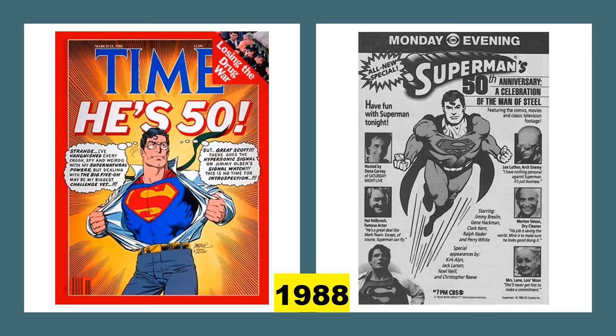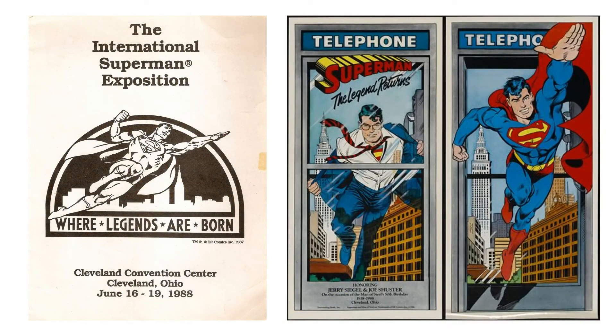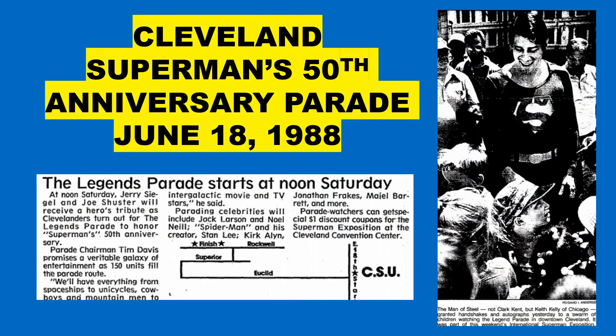In 1988, the world celebrated Superman's 50th anniversary. Time magazine featured Superman on its cover. Over on CBS, there was a 50th anniversary Superman television special. Back in Cleveland in 1988, we celebrated Superman's 50th anniversary with a Superman-based convention, and a cool Cleveland-themed Superman poster was even made for the occasion. Part of the weekend's Superman festivities included a ticker tape parade down Cleveland's Euclid Avenue with Superman himself greeting parade attendees. The convention and parade were part of a bigger effort for the city of Cleveland to build a Superman statue, create a Superman museum, and host an annual Superman festival.